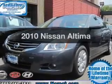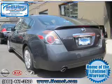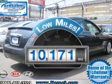Presenting the 2010 Nissan Altima. If you're looking for an automobile with great attributes, look no further. Why worry about high mileage? Choosing a ride with lower mileage is the right choice for your busy life.